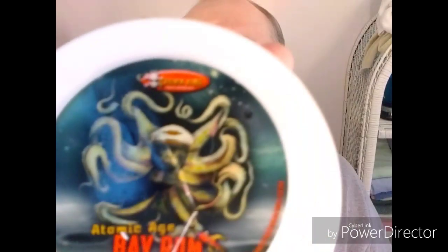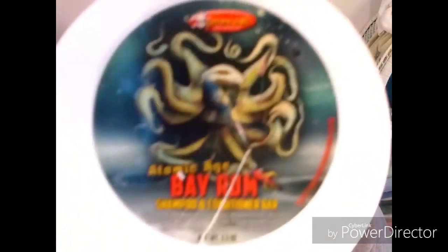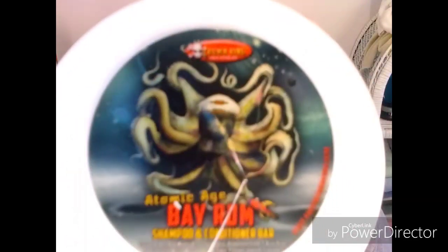I've just got out of the shower, and while I was in there I used this Phoenix Artisan Accoutrements Atomic Bay Rum shampoo bar. It's fabulous — these things last forever. And let me tell you, the smell on this is amazing. That's my shave theme for today.